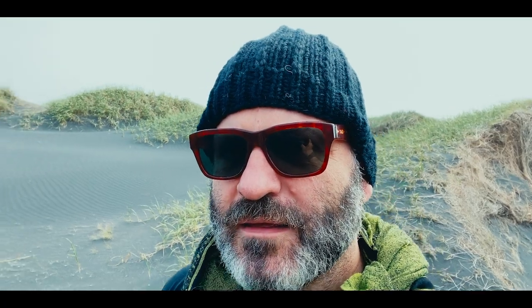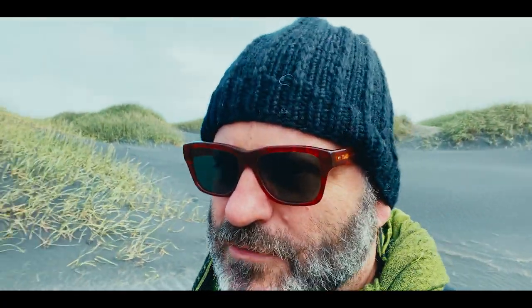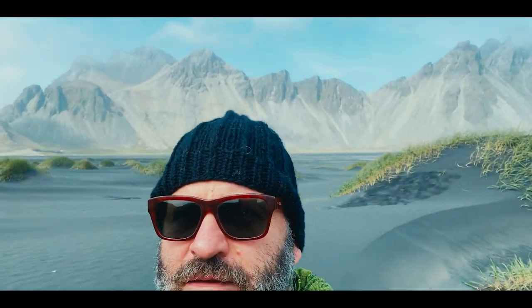We're not just gonna be filming on set. This is an epic show, so we need epic. Something like... the earth has vomited up mountains out of nowhere. Yeah. That'll do.